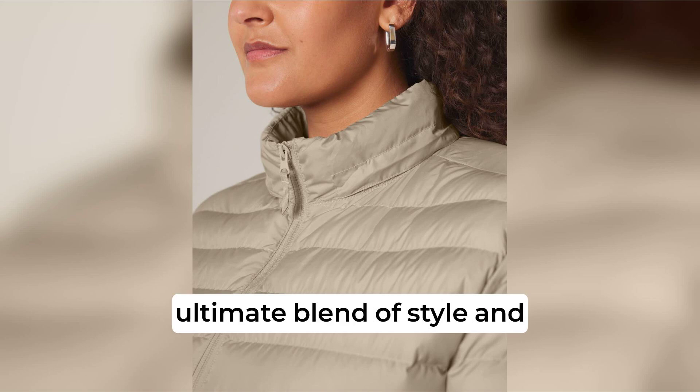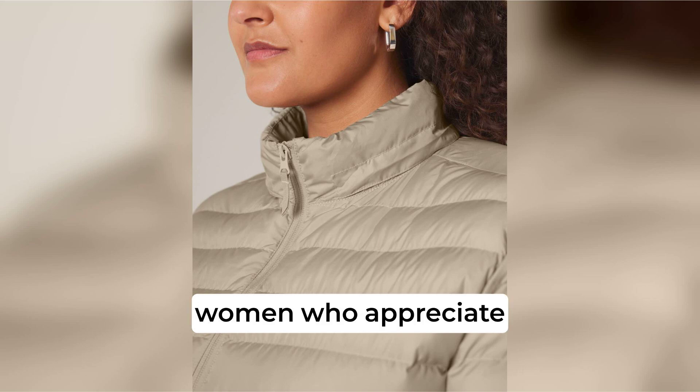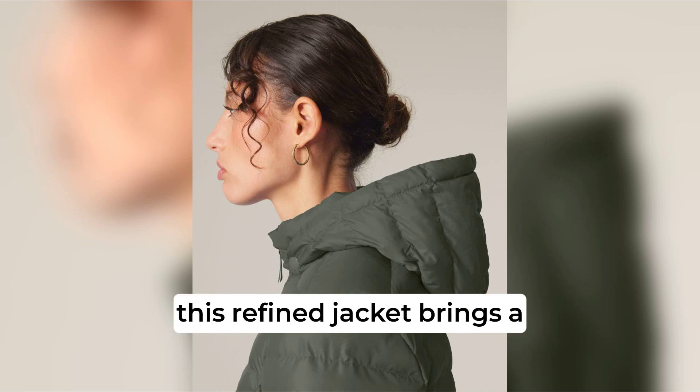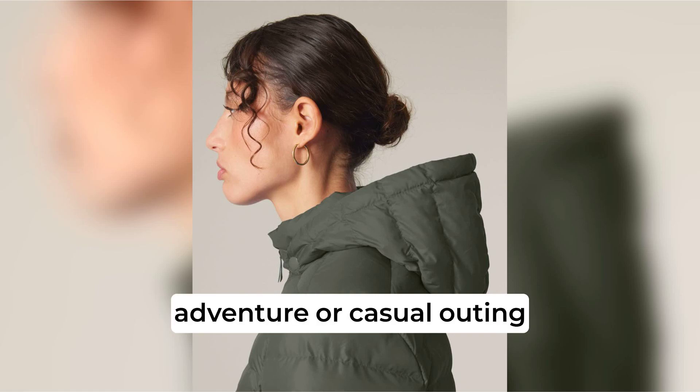The Stellar Voyager is the ultimate blend of style and functionality, crafted specifically for women who appreciate versatility and comfort. Designed as the perfect complement to the men's Stanley Voyager, this refined jacket brings a cohesive look to any outdoor adventure or casual outing.